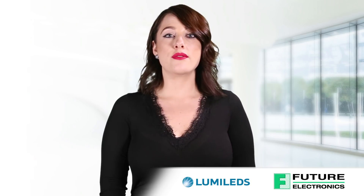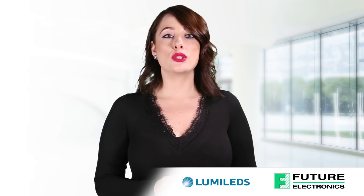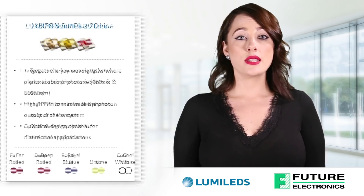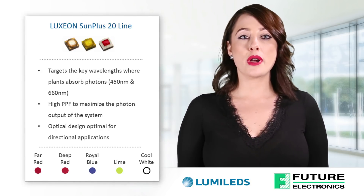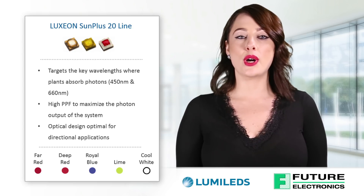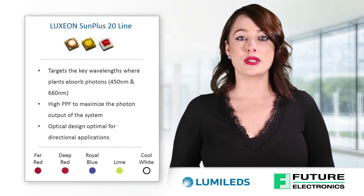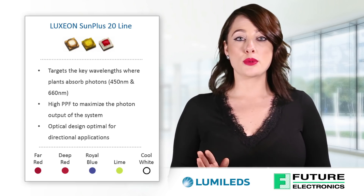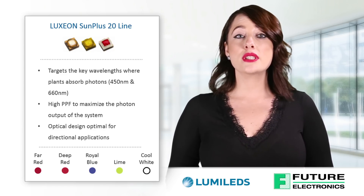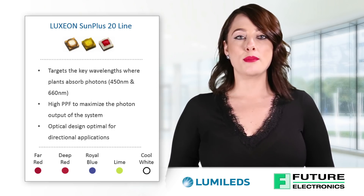Different horticulture applications have very different lighting requirements. To address these varying needs, Lumiled's has designed the Luxion Sun Plus Series to address each one of them. The Luxion Sun Plus 20 line is 2x2 millimeters. These high-performance LEDs incorporate a single focal height and come in a variety of colors, enabling custom color-tunable solutions. It provides total spectrum control to optimize light output for each growth stage, maximizing crop yields and energy savings. Available in Royal Blue, Far Red, Deep Red, Lime, and White.